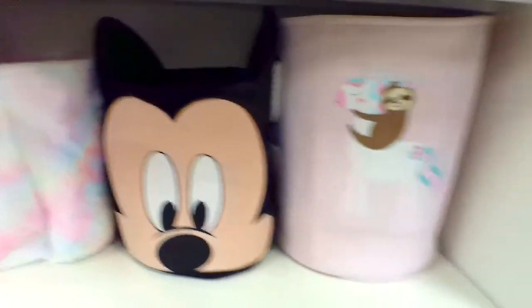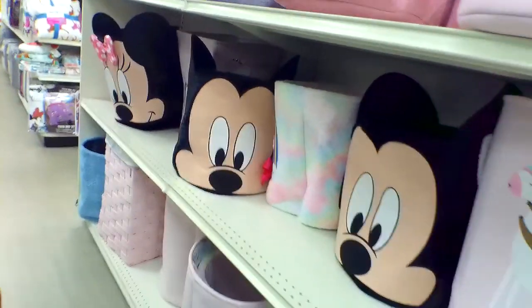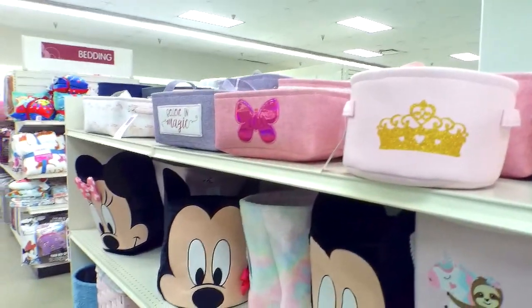Look at these laundry baskets and things. Yeah, look at all these cute things they have here.